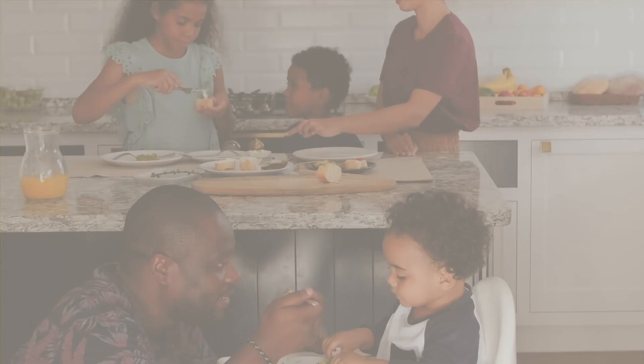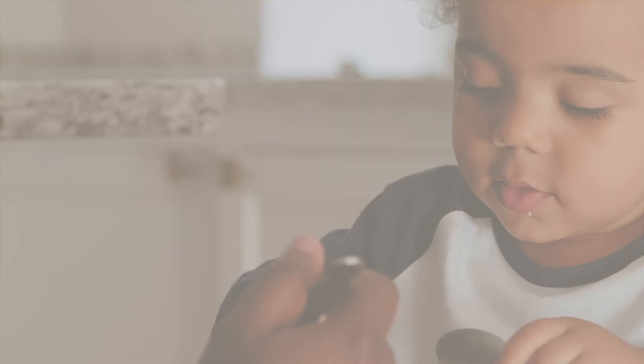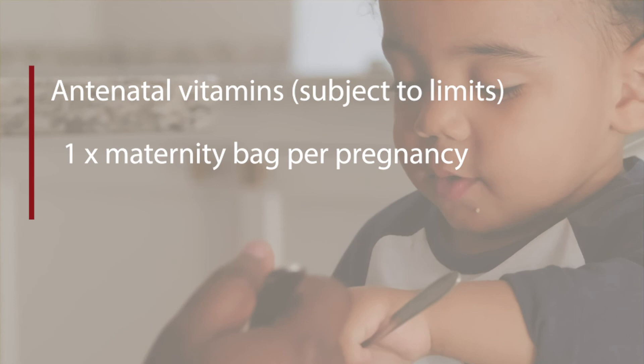Maternity benefit includes 2 prenatal visits, 2 2D scans, 1 paediatrician visit, antenatal vitamins subject to limits, and 1 maternity bag per pregnancy.